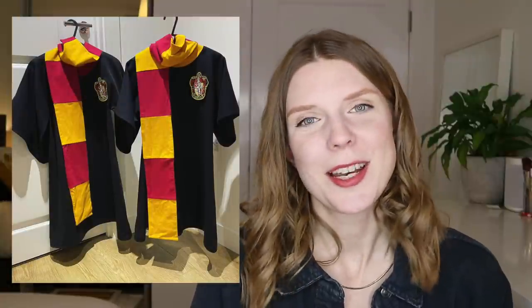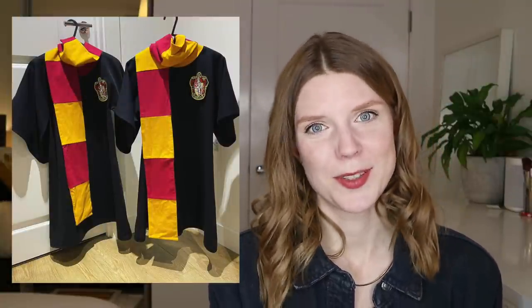The penultimate thing I made was a set of Harry Potter robes for my nephews, who are five and three. They've discovered Harry Potter — just the early books — and I made them these robes that apparently went down a storm at Christmas. I'm really pleased with those.